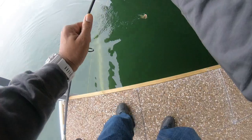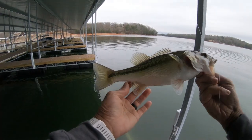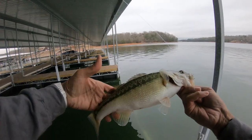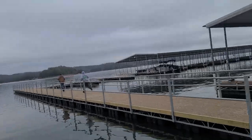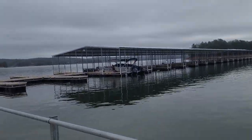Got one, Ryan — hooked up on the drop shot. Fishing a fluke. Here we go — first Georgia bass for me. Pretty awesome. I believe this is a spotted bass, judging by its mouth. All right, let's let this guy go.